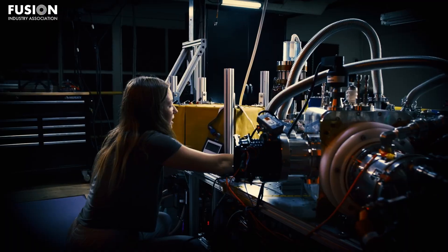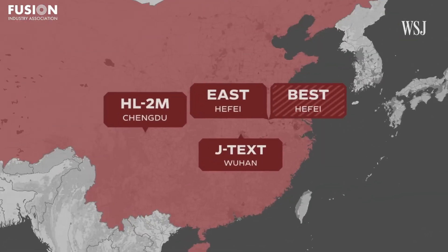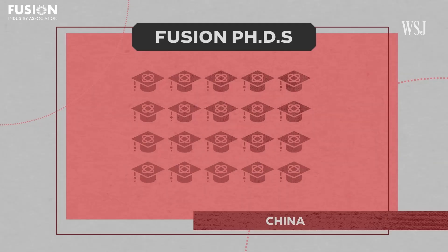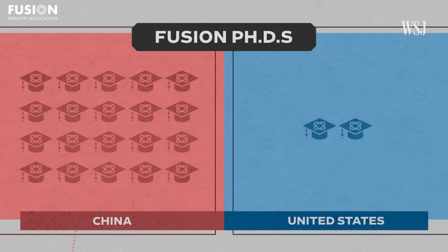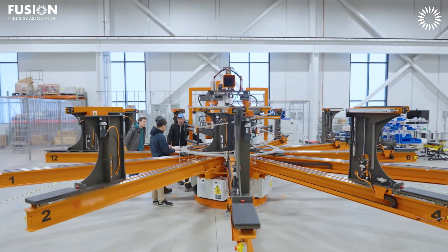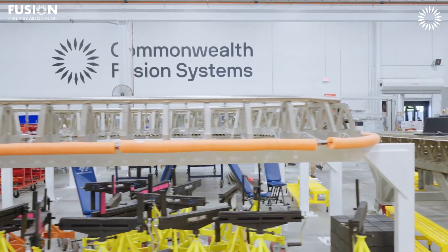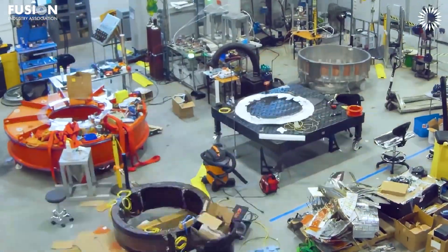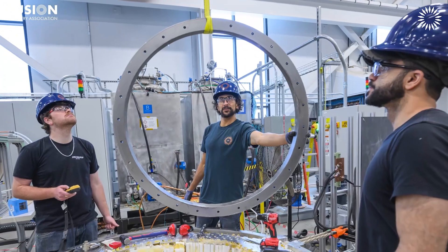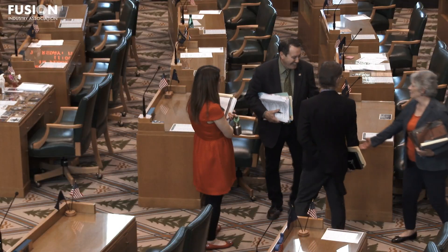Here's why this matters: fusion is the future — it's safe, scalable, and it could power the world without emissions. China is moving fast too, pouring money into fusion and building a manufacturing ecosystem that could dominate this industry. If the US doesn't act, it risks falling behind. Expanding the 45X tax credit to fusion would boost domestic manufacturing, create high-quality jobs, and ensure that the US stays energy independent. The FIA is calling on Congress to level the playing field — other energy tech gets major incentives, so why not fusion? If the US wants to lead in the global energy race, policies are needed that support fusion innovation in the country.